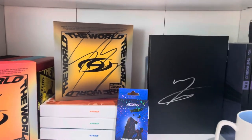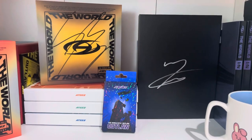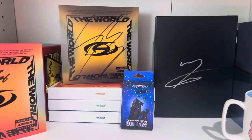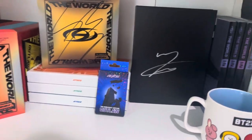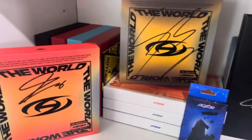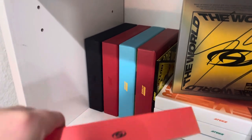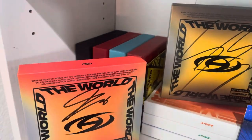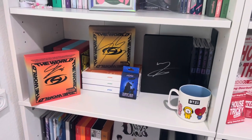I have a signed Mingi and a signed Wooyoung, two signed Yoohans, and I think that's it. Wooyoung's my bias and Mingi is my wrecker. These are the older albums I got before they went out of print — now everybody's selling them for an insane amount of money. But yeah, that is my ATEEZ shelf.